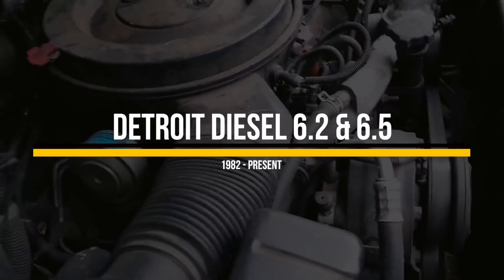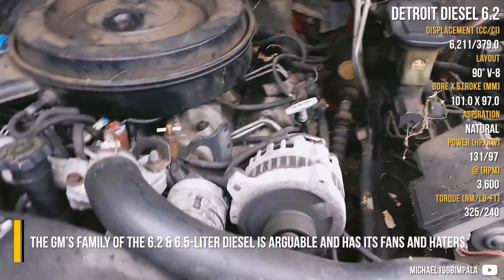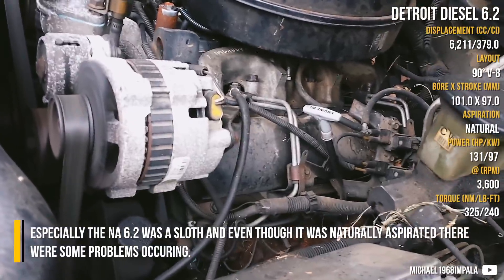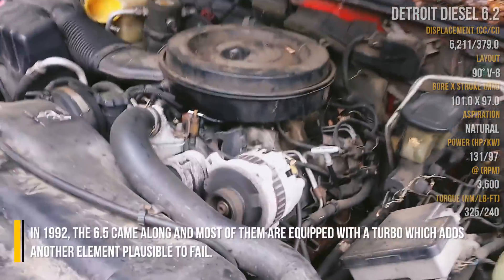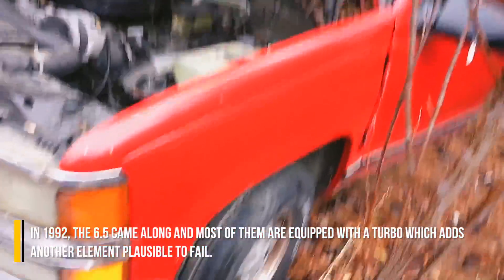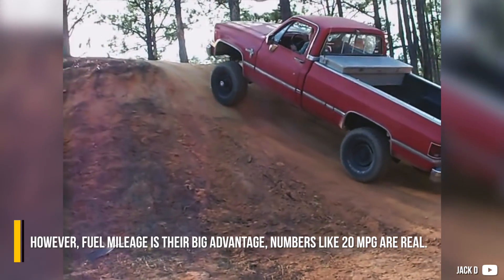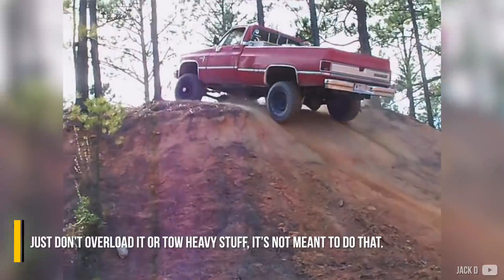Detroit Diesel 6.2 and 6.5. The GM family of 6.2 and 6.5 liter diesels is arguable and has its fans and haters. Especially the naturally aspirated 6.2 was a sloth. Even though it was naturally aspirated, there were some problems occurring. In 1992, the 6.5 came along and most of them are equipped with a turbo, which adds another element plausible to fail. However, fuel mileage is their big advantage — numbers like 20mpg are real. Just don't overload it or tow heavy stuff; it's not meant to do that.